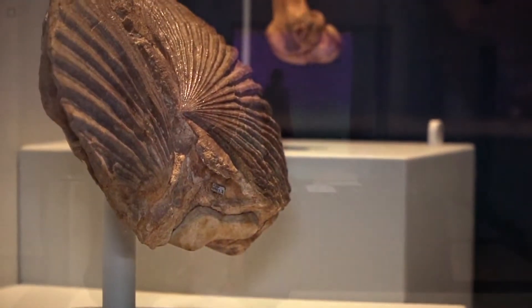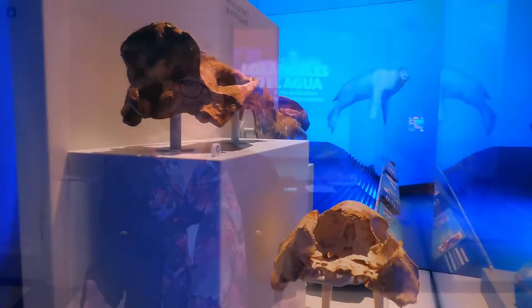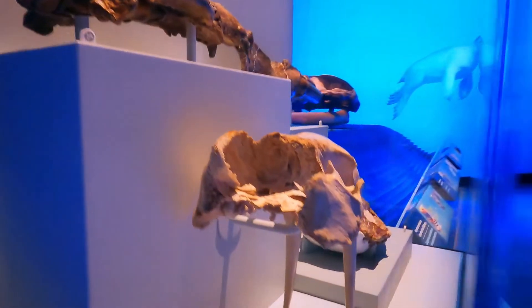This exhibit really is about LA — about what community members have found in their backyards, and how it tells the story of this place being underwater for 90 million years.